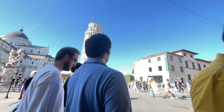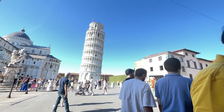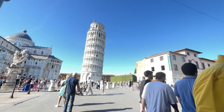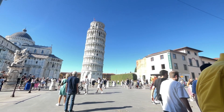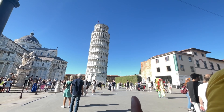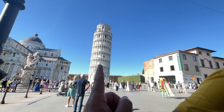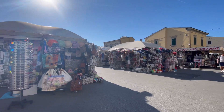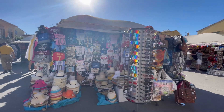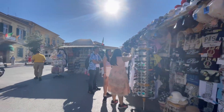The iconic Leaning Tower of Pisa, with its unique tilt, provided the perfect backdrop for some fun and creative photos. There are also a lot of coffee shops and cafes in the nearby area.